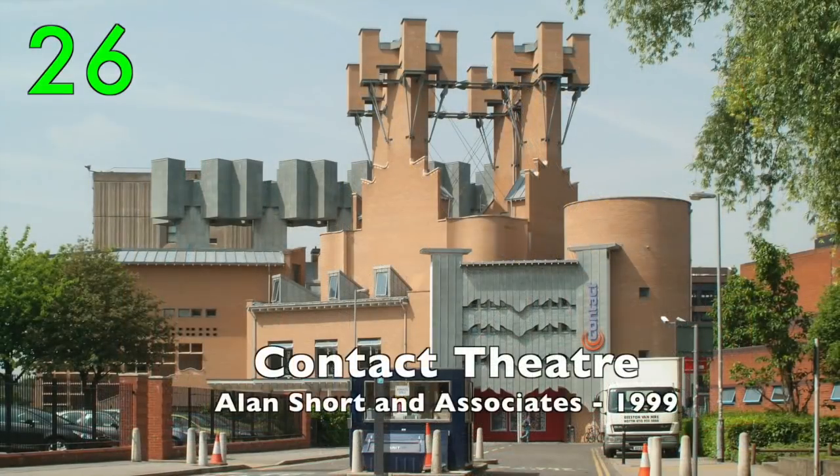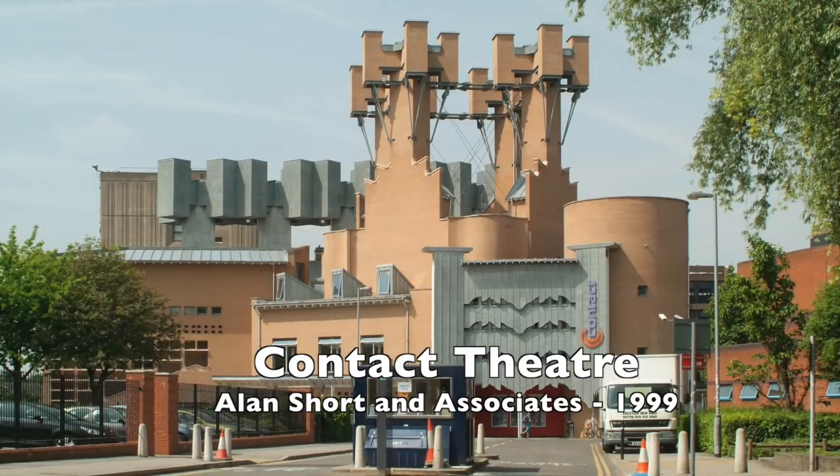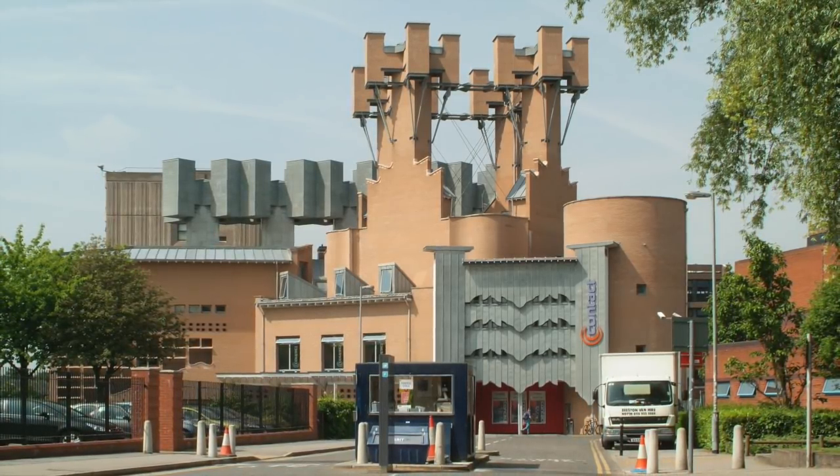Number 26: The Contact Theatre by Alan Short and Associates, 1999. A beautiful, interesting and rather crazy building.